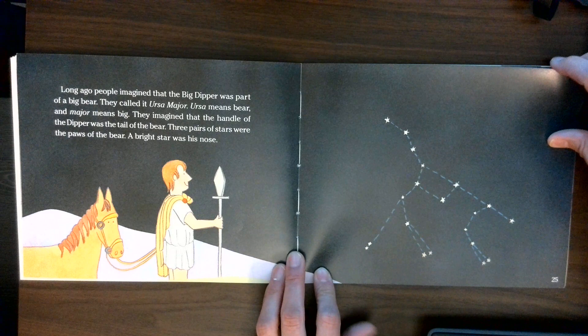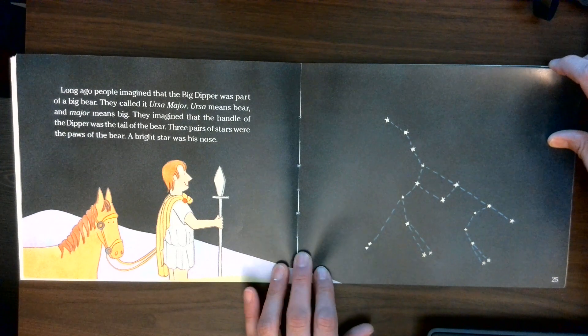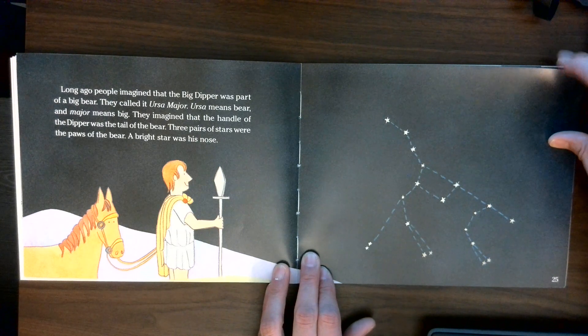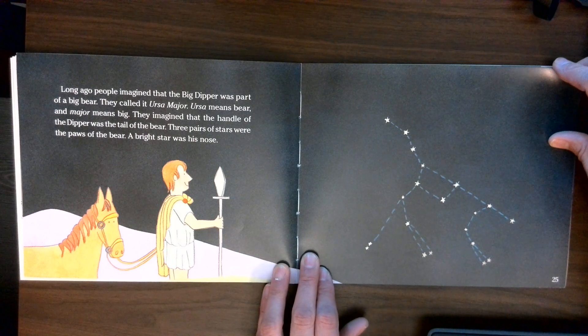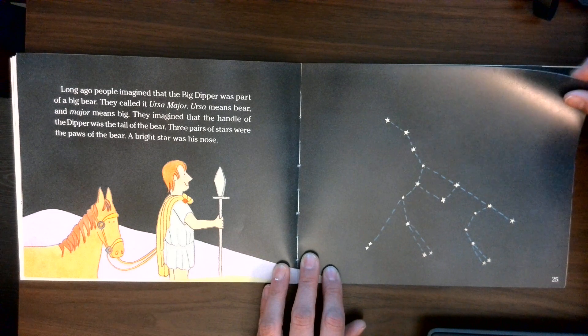Long ago, people imagined that the Big Dipper was part of a big bear. They called it Ursa Major. Ursa means bear and major means big. They imagined that the handle of the dipper was the tail of the bear. Three pairs of stars were the paws of the bear. A bright star was his nose.